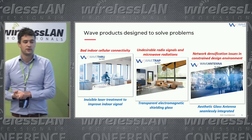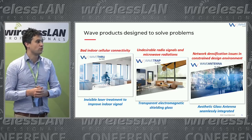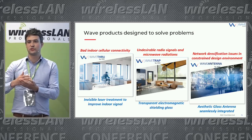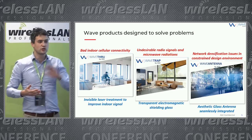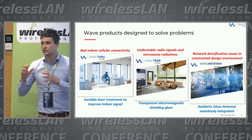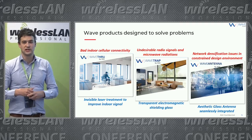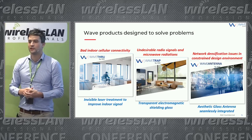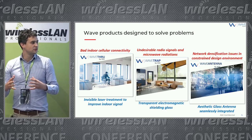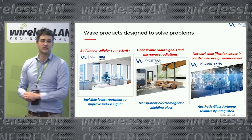Which issues do we solve? The first is bad indoor cellular connectivity — with Wave Through, we treat the glazing with an invisible laser treatment to enable the signal to pass through. I'll focus on Wave Trap and Wave Antenna. Wave Trap blocks the signal when you don't want electromagnetic waves entering the building, using a transparent electromagnetic shield glass. Wave Antenna addresses network densification issues in design-constrained environments by providing a glass-embedded antenna.